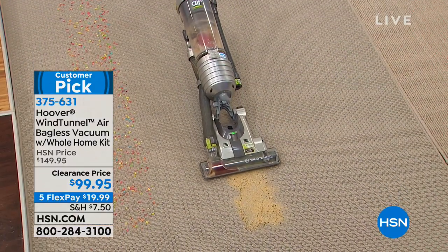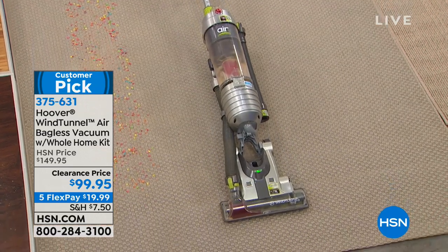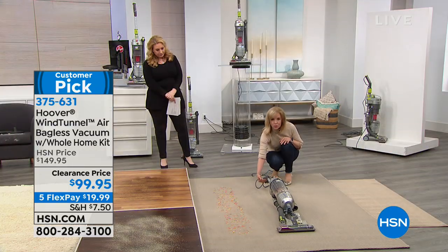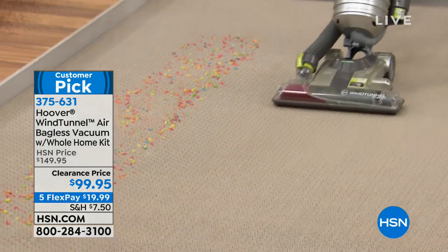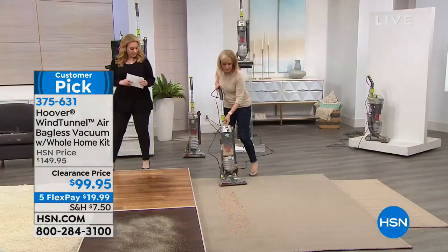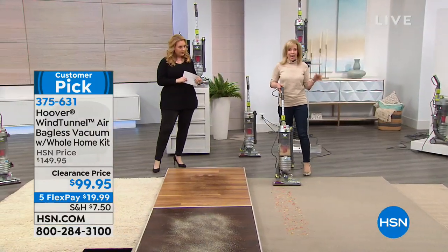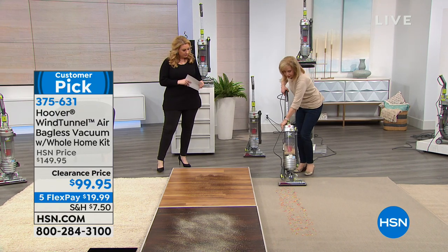It lies virtually flat, so you can go under the dining room table and get those crumbs up — almost all the way down. Easy to push. Over here we have little pieces of cereal. Notice how it doesn't scatter. Whether you have hard floors or carpets, this is a great vacuum.